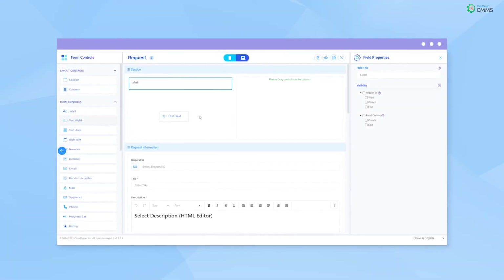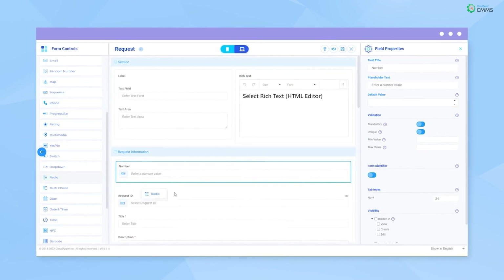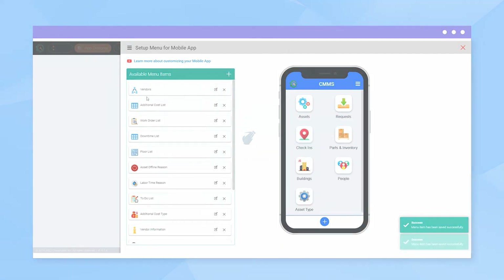With CloudHappers simple drag-and-drop editor, all the features seen in this video can easily be personalized to suit your requirements. So what are you waiting for? Simplify and streamline your maintenance management today.